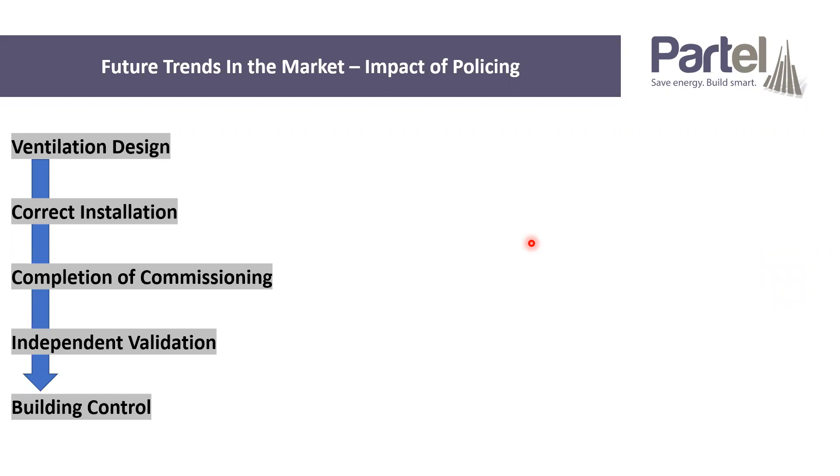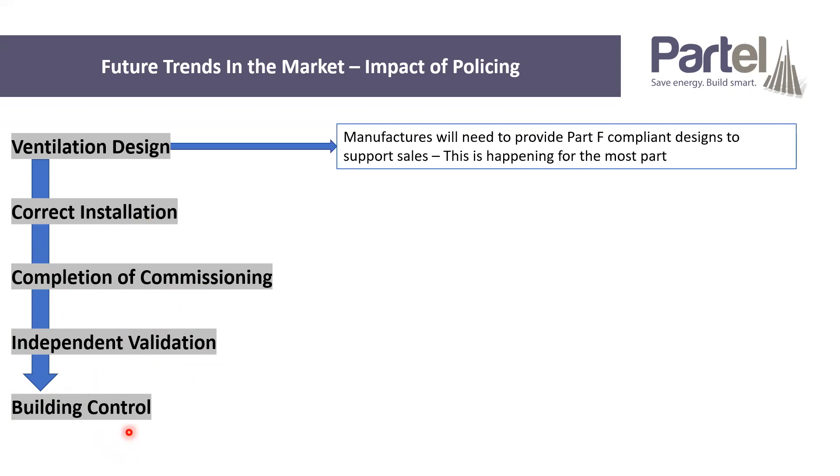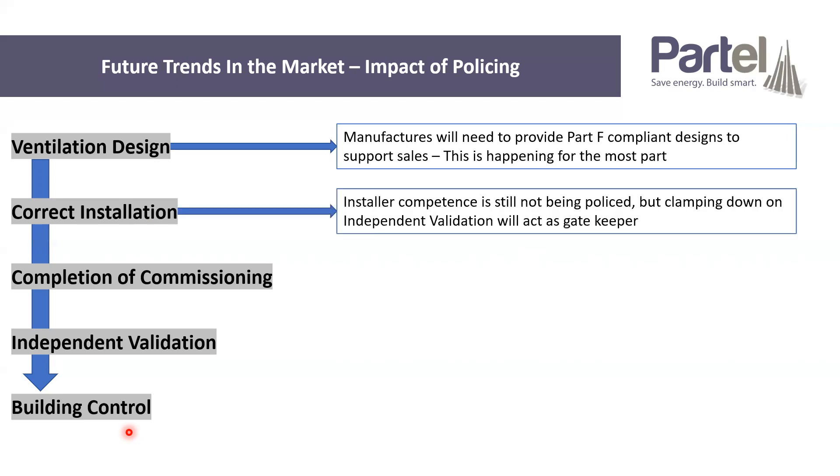From talking to different stakeholders in the industry, this is the way we see things going: the ventilation design has to be installed correctly, it has to be commissioned correctly, then we need independent validation to be carried out, and finally building control need to start clamping down on the certs they receive. In terms of ventilation design, manufacturers are going to have to start providing Part F compliant designs to support their sales. That is happening for the most part, but what could be important is that manufacturers supply designs in a way that's easy to read in a commissioning cert and for the validator.